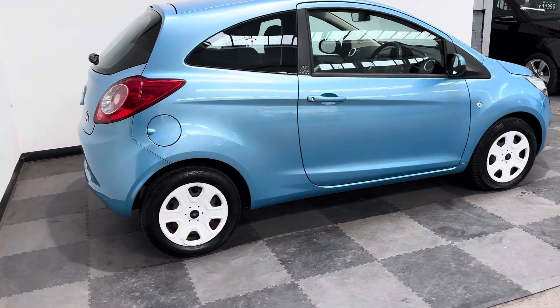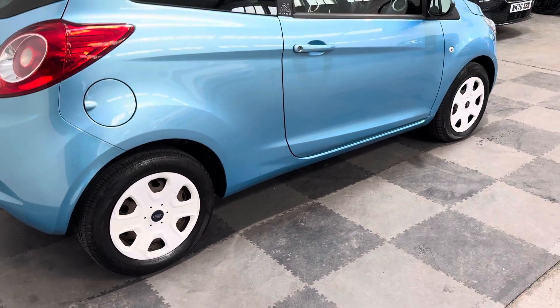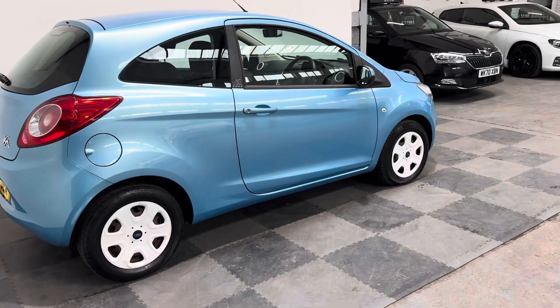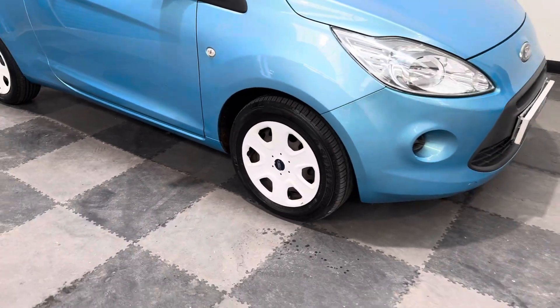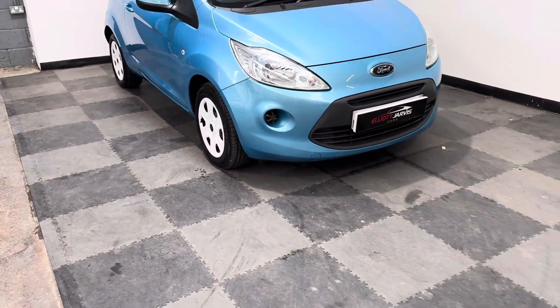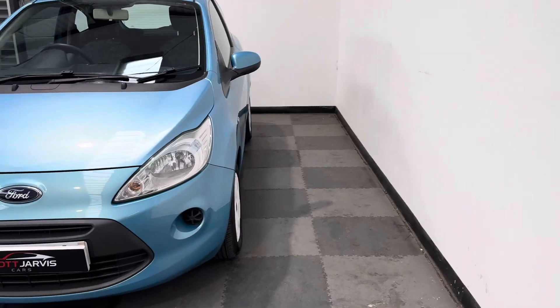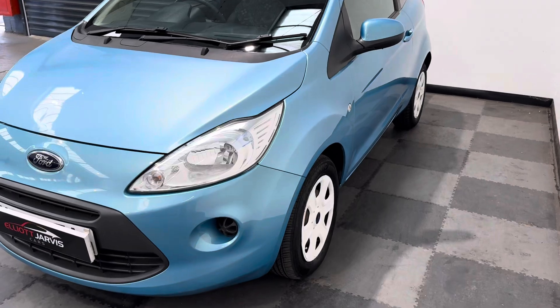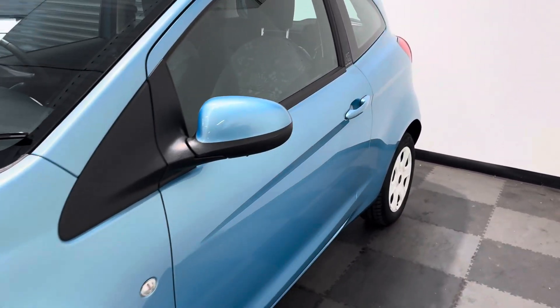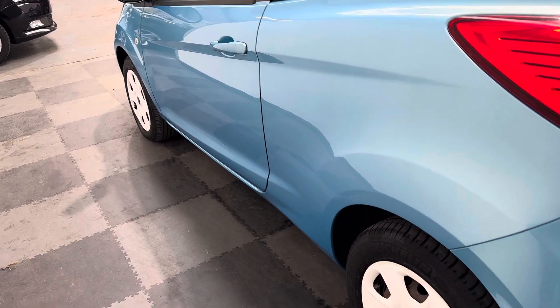Let's start taking you around the car in the back corner here — everything all looks good. It's got the steel wheels with these fetching little white wheel trims on. Going down the side of the car, again everything's looking really really nice. Wheel trims on the front there, and then the passenger side of the car looking lovely. Going to the rear end of the passenger side, taking it down to the front again, the lines are all good.